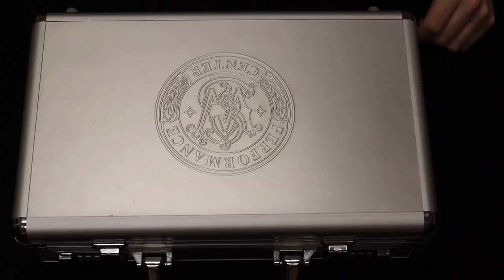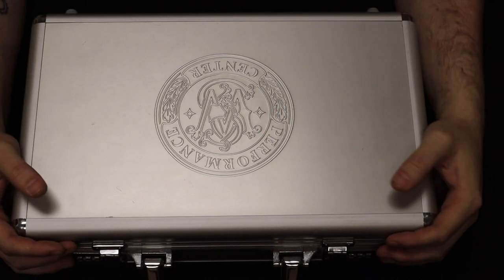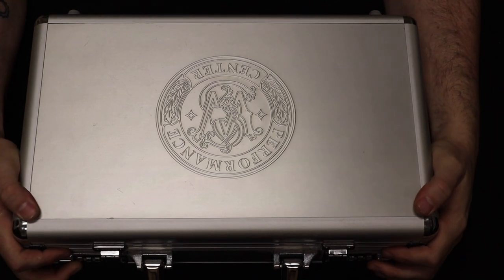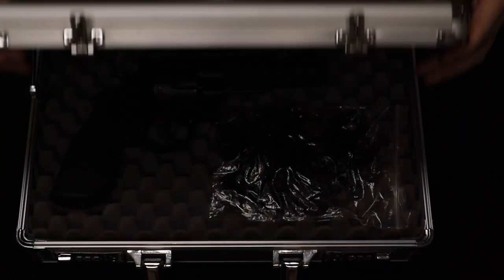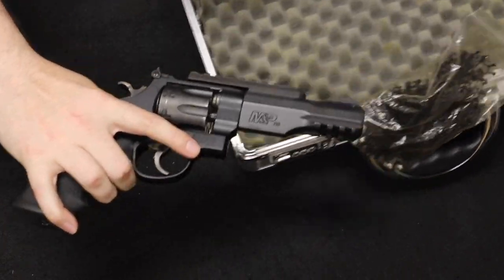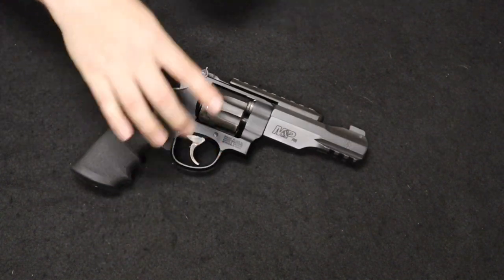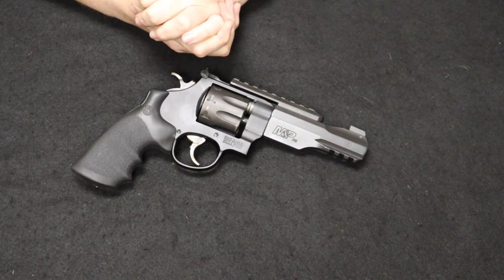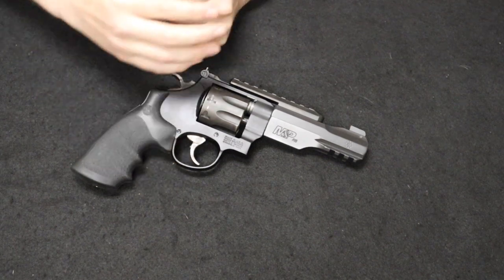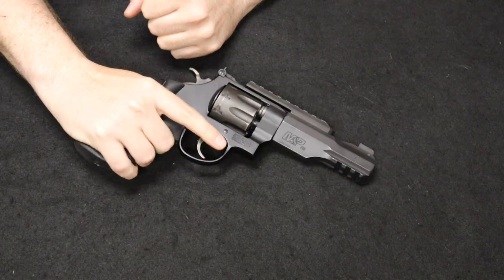Up next is a really cool and popular revolver from a local customer. This is a Smith & Wesson R8, built on the 327 line from Smith & Wesson. The 327, if you're not familiar, is actually popularized by Jerry Miculek, a very famous competition shooter. It's one of his favorites to use in competition due mainly to the ergonomics and lightweight nature.